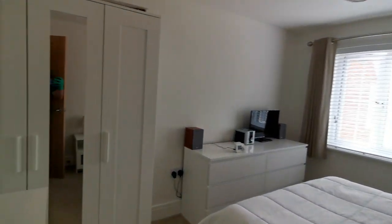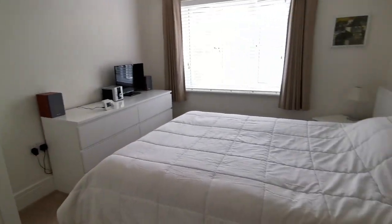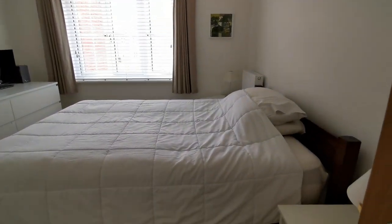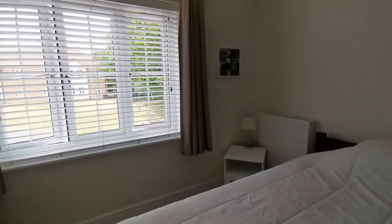This is now heading into bedroom two — so that's two double bedrooms — with a new PVC double-glazed window to the front.